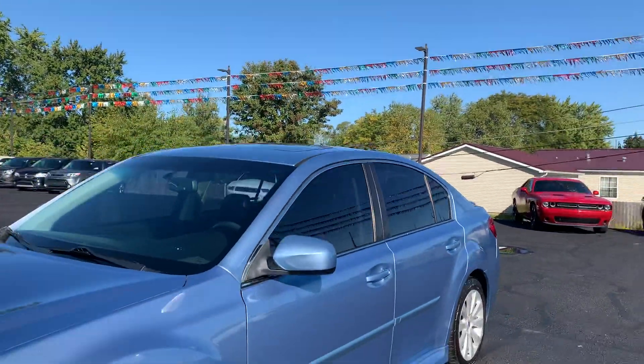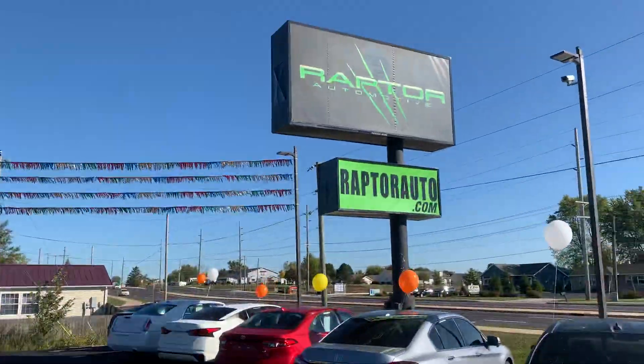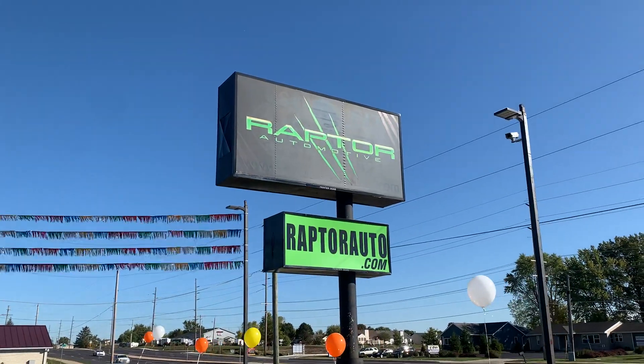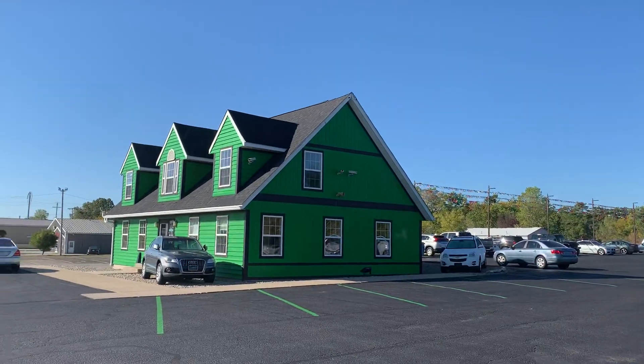This won't last long. Come check it out before it's gone — 2012 Subaru Legacy all-wheel drive. Any other questions, visit our website, raptorauto.com, or just come see us in the big green building on Lima Road.